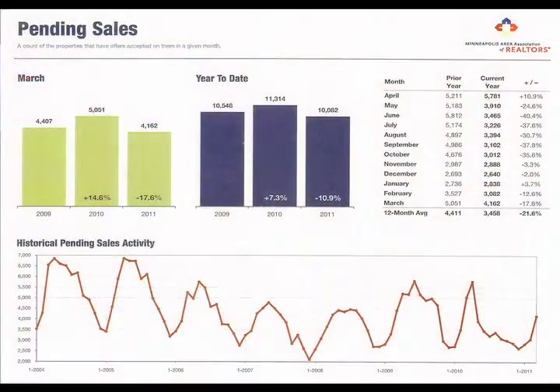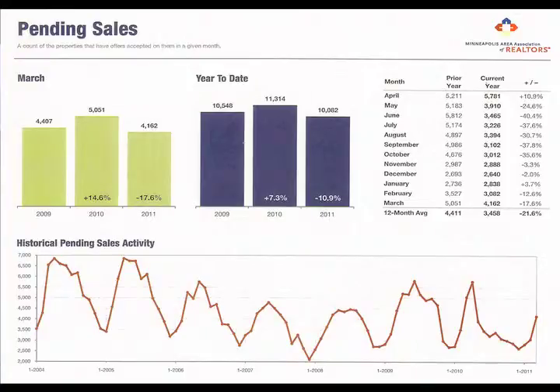As you look at the first chart, you're going to see what's been going on in our pending sales area. It shows that in 2009 we had 10,500 sales in the first three months of the year. In 2010 we had over 11,000 sales, and both those years there was a tax credit for first-time home buyers. This year we're off by about 11% in unit sales.